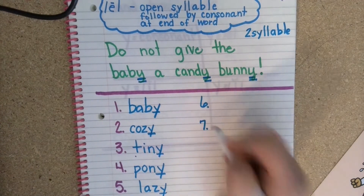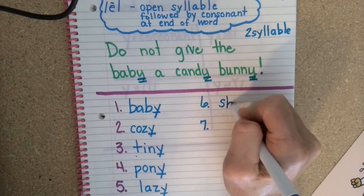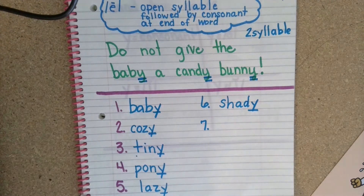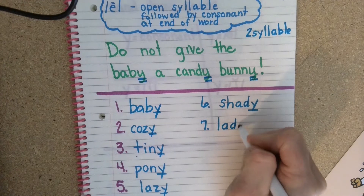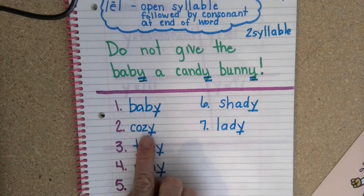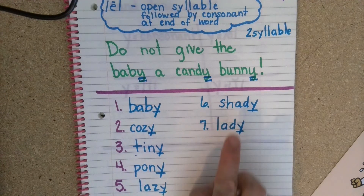We'll do two more. I love to sit under a tree when it's really hot outside. It begins with a digraph — shh shh. I love to sit under a shady tree. And one more word: a woman isn't always called a woman, sometimes they can be called a lady. Let's read those words together: baby, cozy, tiny, pony, lazy, shady, lady.